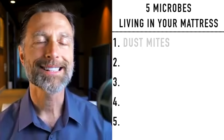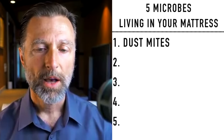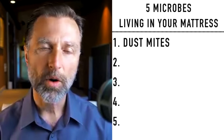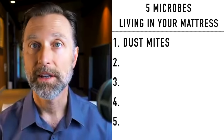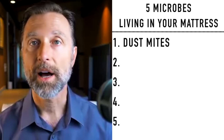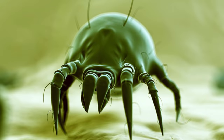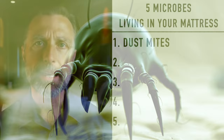So let's first talk about dust mites. What are dust mites? Well, they are small, tiny, tiny little microorganisms that thrive in your mattress. They thrive in your pillow. So at any one time, you might have 10 million of them living in your mattress, and they don't bite you.